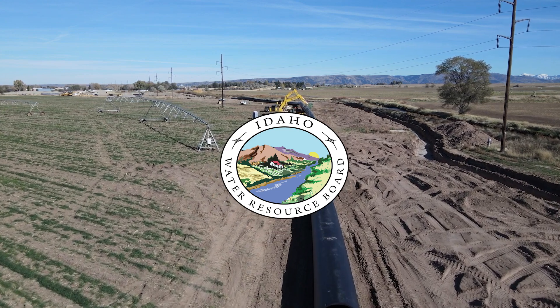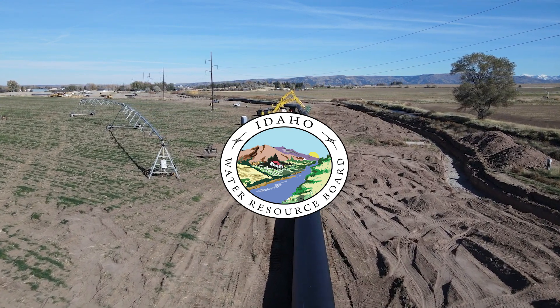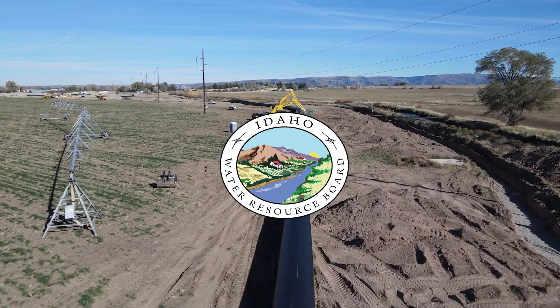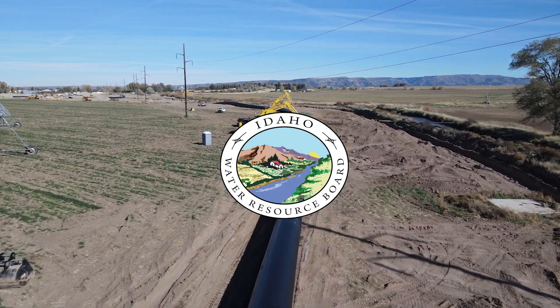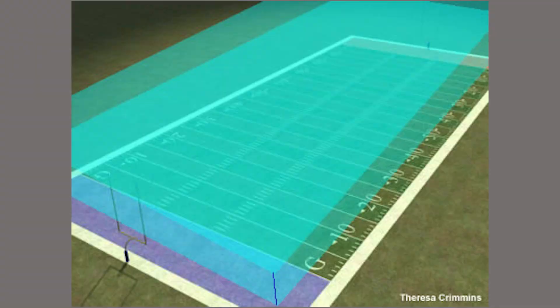Enterprise received a $2.7 million aging infrastructure grant from the Idaho Water Resource Board to build the new irrigation pipeline. The pipeline is expected to conserve 5,125 acre feet of water per year. One acre foot of water is equal to one acre of land flooded to the depth of one foot.